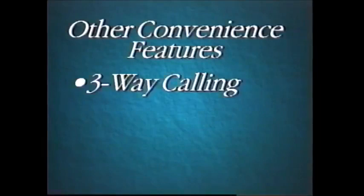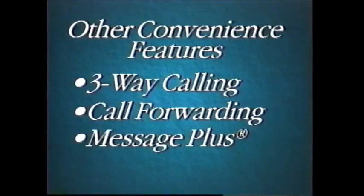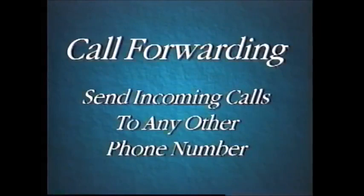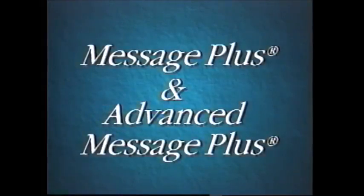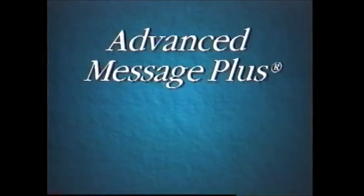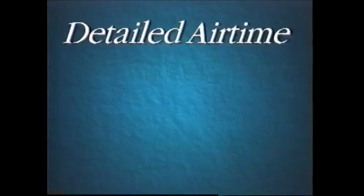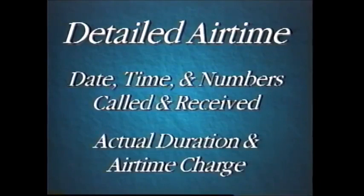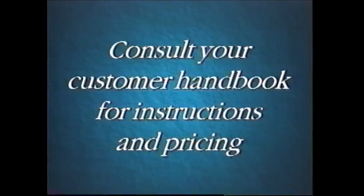Other convenient services include three-way calling, call forwarding, message plus and advanced message plus, and detailed airtime. Three-way calling allows you to have a conference call without operator assistance. Call forwarding lets you send incoming calls to any other phone number when you're away from your cellular phone or when your line is busy. Message plus answers your calls in your own voice and stores incoming messages. Advanced message plus has extras like pager and landline notification. Detailed airtime gives you complete information about how you've been using your phone — your monthly bill will show the date, time, and numbers called and received, plus the actual duration and airtime charge per call. Consult your Southwestern Bell Mobile Systems customer handbook for instructions and pricing.